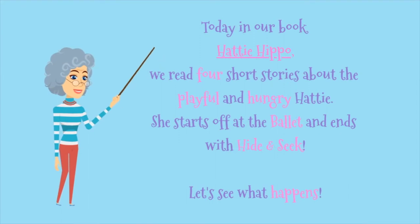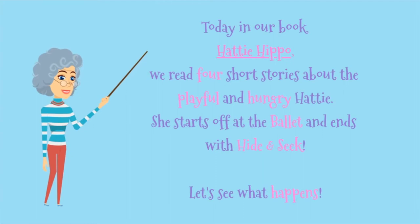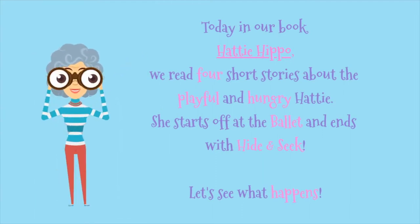Today in our book Hattie Hippo, we read four short stories about the playful and hungry Hattie. She starts off at the ballet and ends with hide-and-seek. Let's see what happens.